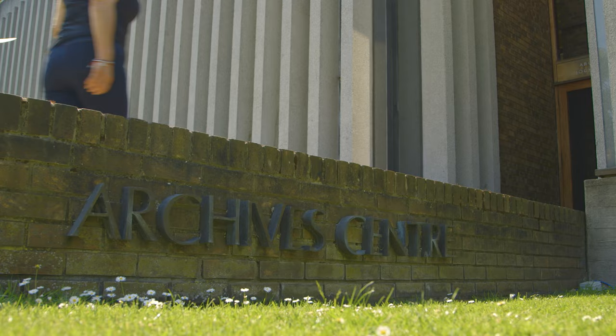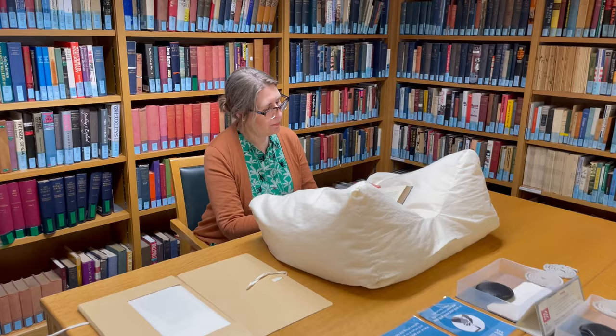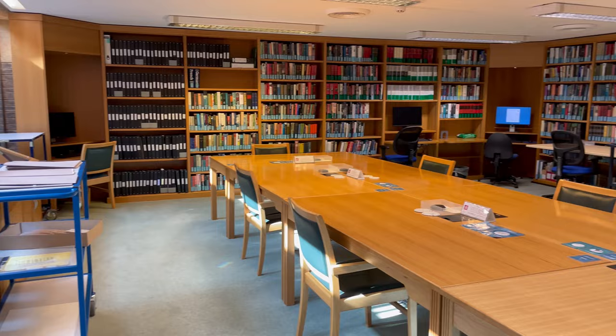Also if you're interested in history and politics, the Churchill Archives Centre is right next to the library. It's got copies of papers from across a broad spectrum of politicians and public figures, from Winston Churchill's speeches to Gordon Brown's notebooks and even Rosalind Franklin's lab books, which is really exciting for a scientist like me.